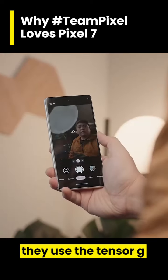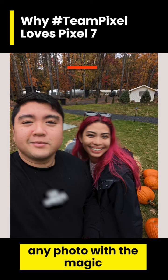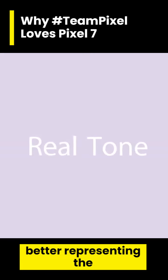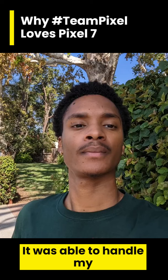They use the Tensor G2 processor to add new software features like photo unblur, which uses the magic of AI and machine learning to turn blurry photos into sharper-looking images. For real tone, it better represents the nuances of different skin tones — it was able to handle my skin tone well.